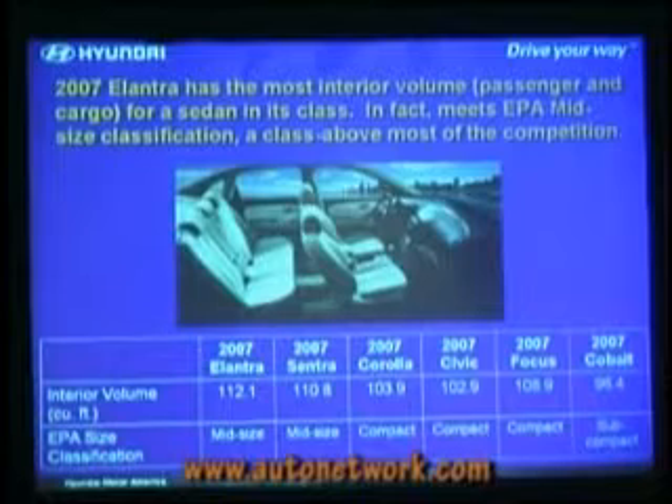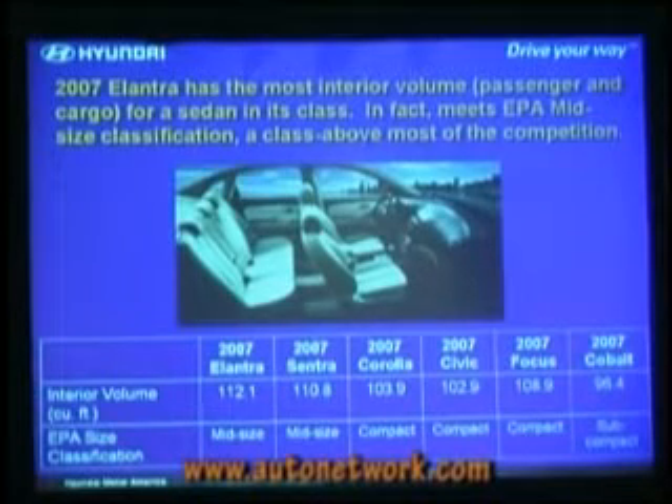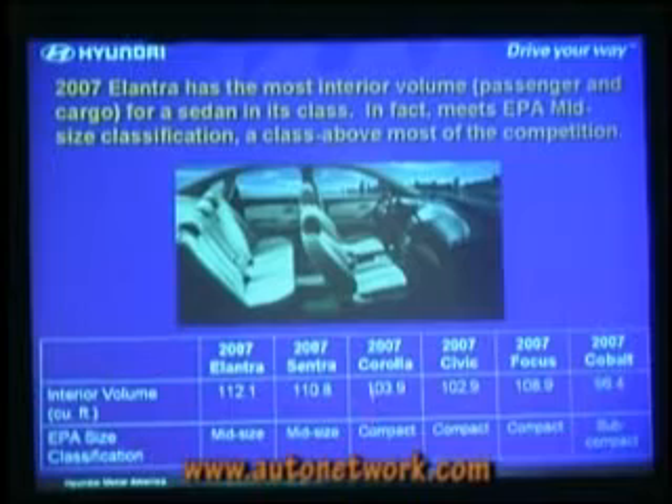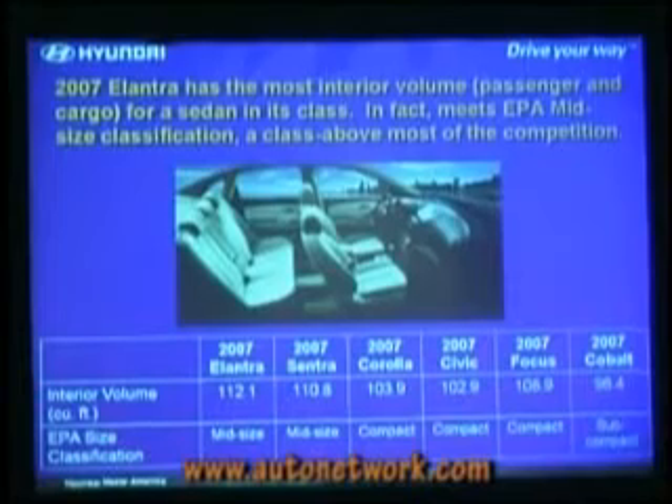Very roomy on the interior. This is total interior volume — the combined interior cabin space plus trunk space; that's how the EPA classifies cars. Cars over 110 cubic feet are considered midsize. Nissan's new Sentra ends up also just fitting into this midsize category. Corolla at 103.9 is substantially smaller. Remarkably, the Honda Civic actually got smaller on the inside from the prior generation to the new generation. The Focus does pretty well from an interior space efficiency standpoint. But Cobalt — very space-inefficient, actually categorized as a subcompact. And you feel it when you're inside that car.